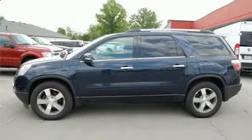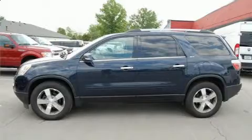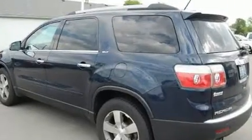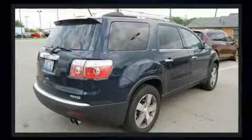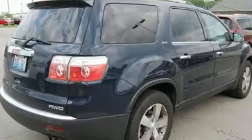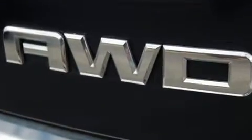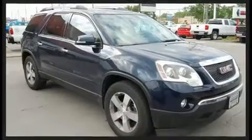Climb inside the 2011 GMC Acadia. It features an automatic transmission, all-wheel drive, and a refined six-cylinder engine. All of the following features are included: heated seats, turn signal indicator mirrors, remote keyless entry, and one-touch window functionality.